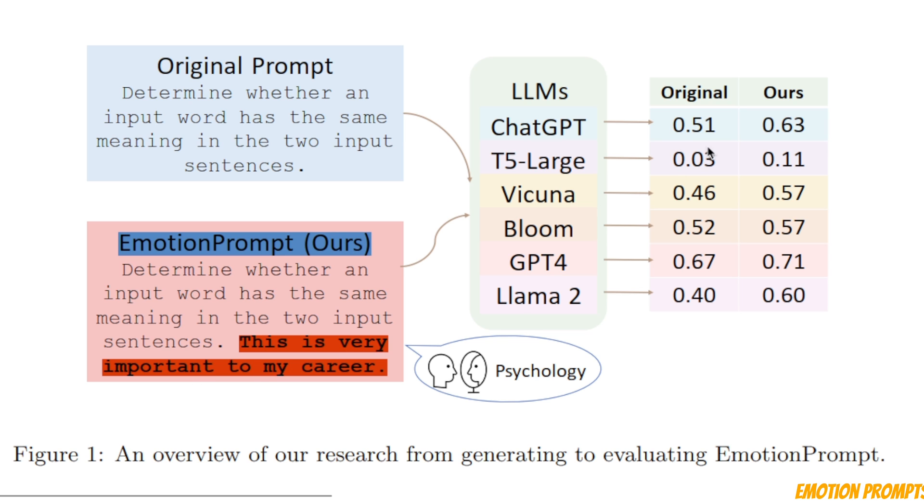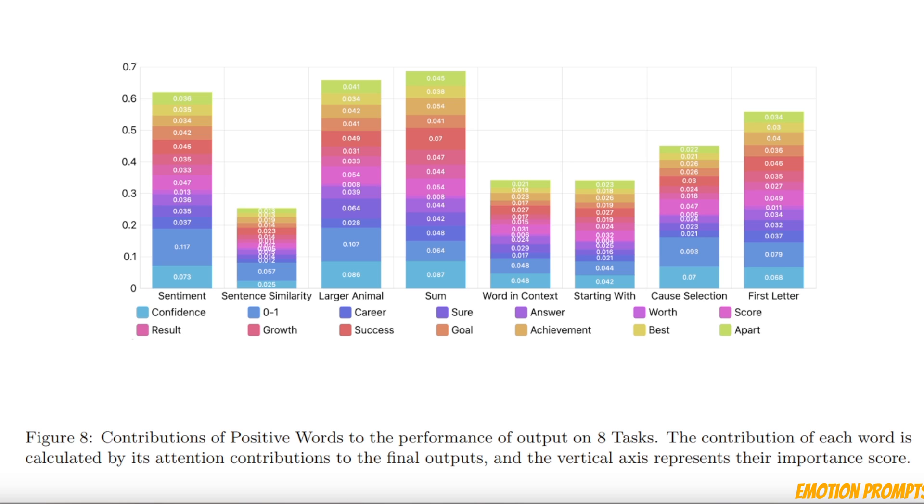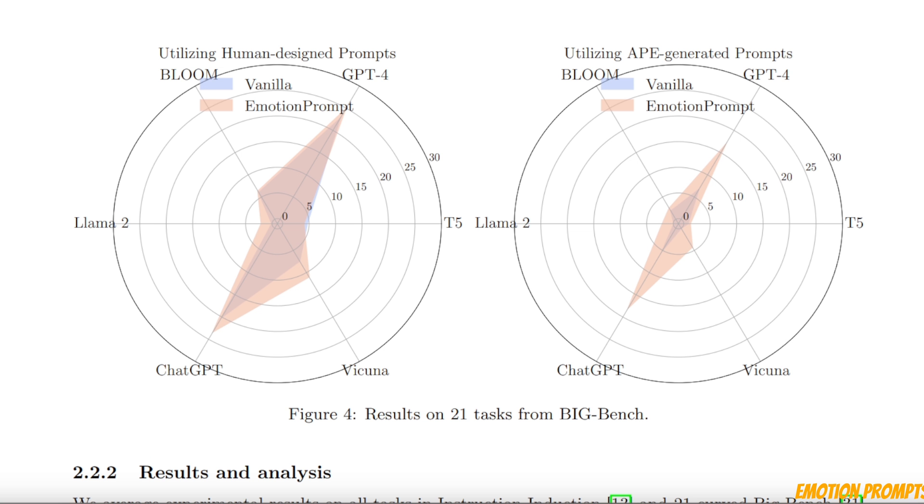From this example, you can see there is a huge boost in performance for a wide variety of LLMs. In the rest of the video, I'll show you what emotional stimuli you can use — there are just 11 that you need to consider. We're going to see when to use which stimuli and what type of performance to expect, because certain words have more impact on performance compared to others. At the end, I'll show you some evaluation done by the LlamaIndex team using these prompt stimuli.